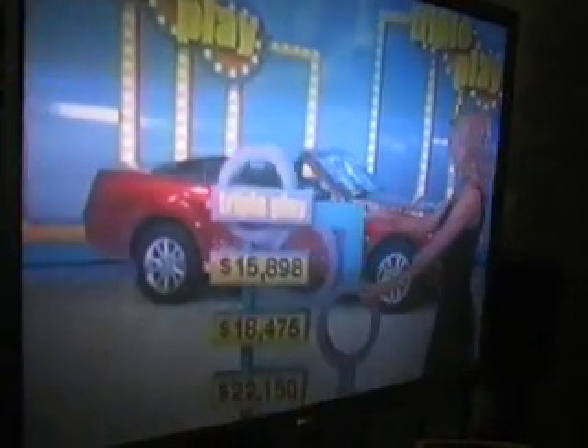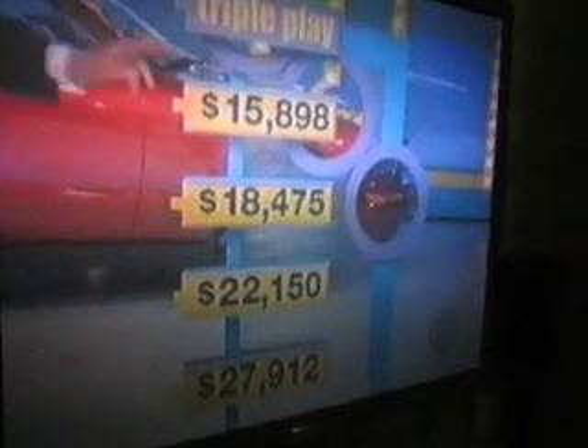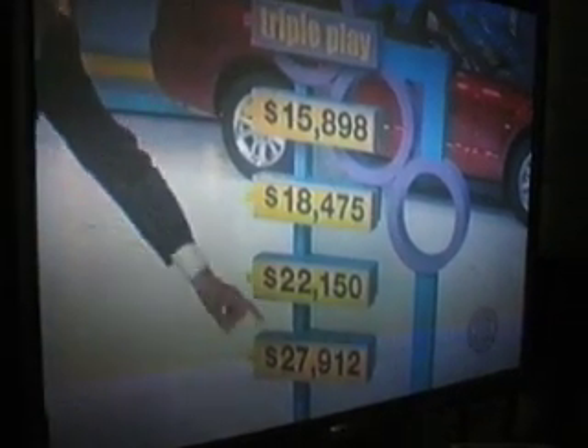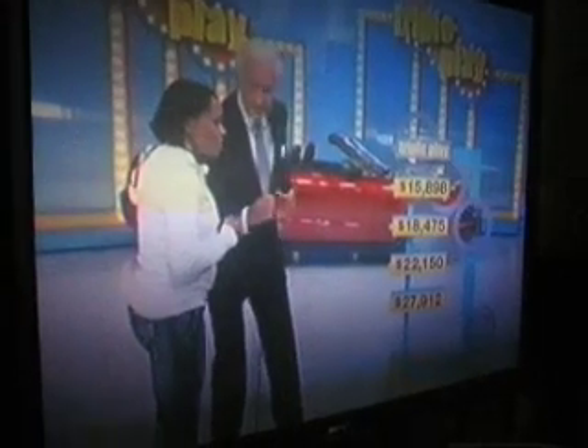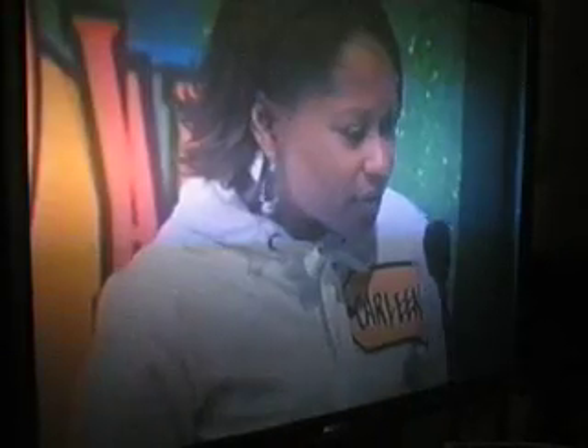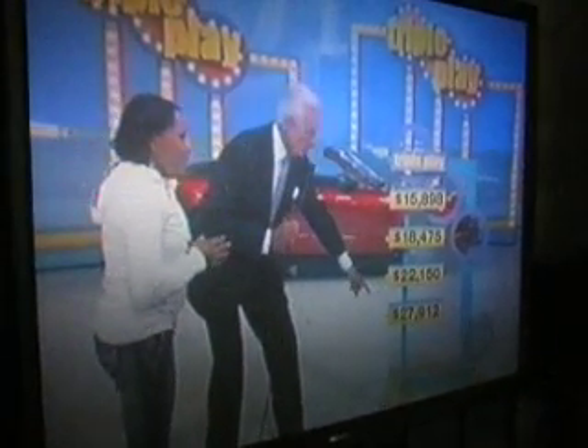Tell us about this convertible. It's the Ford Mustang Convertible Deluxe. It comes with standard equipment — the Ford Mustang! Here are four price tags for the Mustang Convertible: $15,898, $18,475, $22,150, and $27,912. Which one is nearest to the price of that Mustang without going over? She believes it is $27,912.